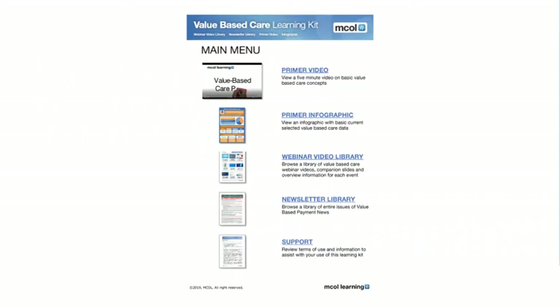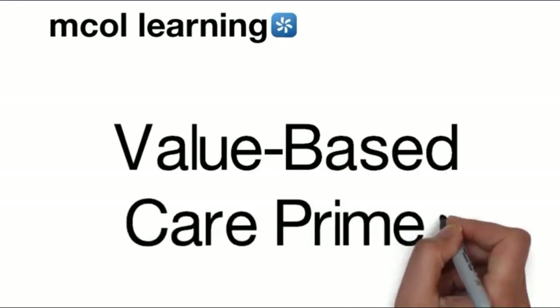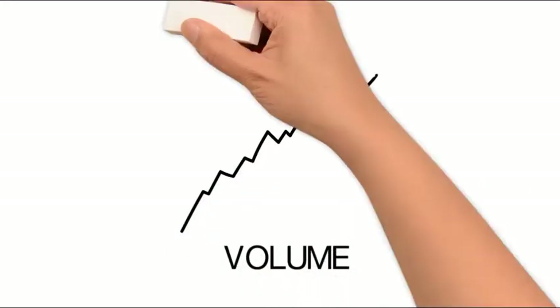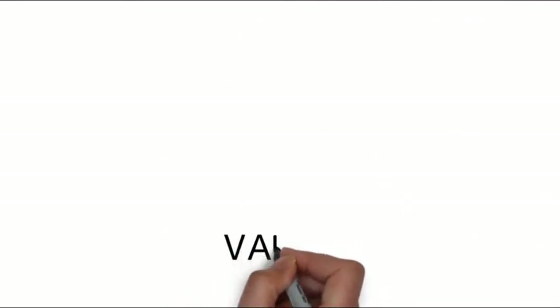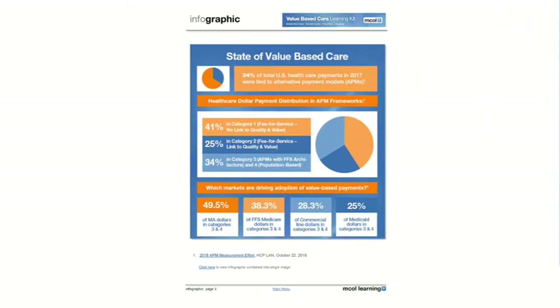It's time to raise your value-based care IQ with our value-based care learning kit. The learning kit includes a five-minute primer video on value-based care using a fun and easy-to-follow whiteboard format. You'll want to check out